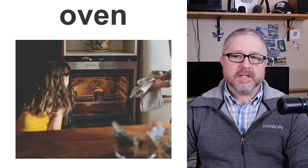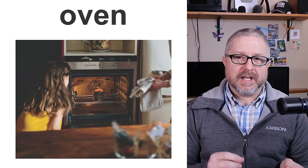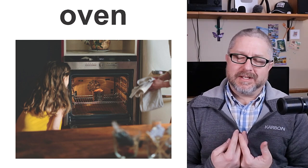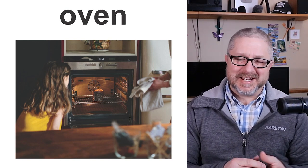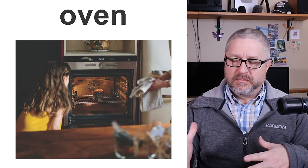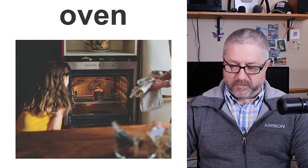The oven is the appliance that heats to a certain temperature. All the time when you are baking or cooking using the oven, you will preheat the oven to a certain temperature. In Canada, all of our recipes are still in Fahrenheit. It'll say preheat the oven to 350 degrees Fahrenheit, then you prepare the food and put it in.